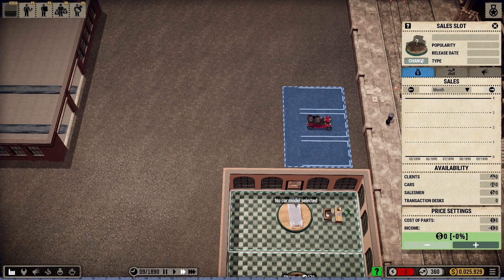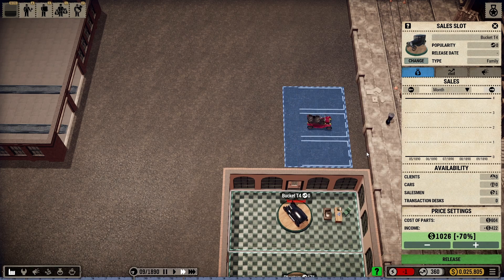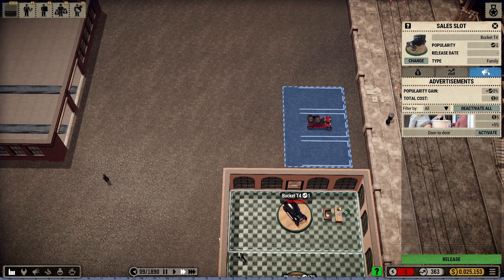Here I'm going to change the car — we're going to go with the T-Bucket 4, the family car. We're going to raise this up to 100%. A lot of people just say let's crank this up to 400% and get all the money you want. I'm trying to challenge myself not to do too bad. I think 100% is going to be sufficient. It's going to be $604 for the parts and $604 income — a little bit more than the Phantom.